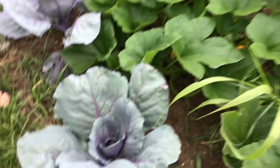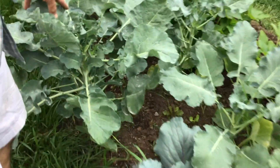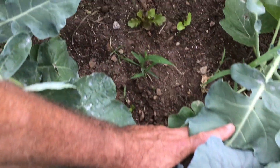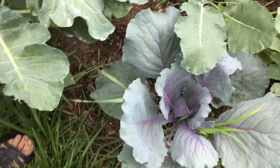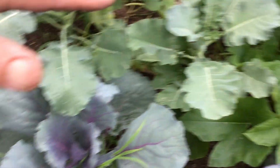This area is our fall cabbage, coming along nicely. A couple weeks ago I planted broccoli in here — I'd held the plants in pots because I didn't have the space yet. There's also some lettuce interplanted in between. They're starting to grow in the shade, which is helpful with the heat.